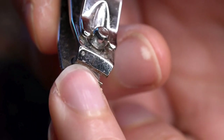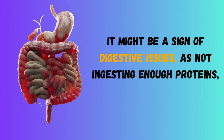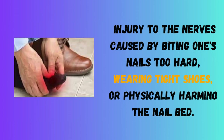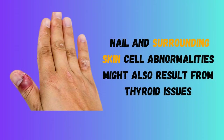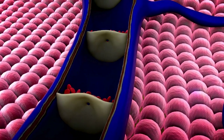Causes of Nail Problems. For example, not getting enough vitamins and minerals in your diet and thus having a nutritional deficit. It might be a sign of digestive issues, as not ingesting enough proteins, iron, and other minerals can lead to weakened blood supply to the nail. Injury to the nerves caused by biting one's nails too hard, wearing tight shoes, or physically harming the nail bed. The growth of nails can also be impacted by nerve injury brought on by elevated amounts of the stress hormone cortisol. Nail and surrounding skin cell abnormalities might also result from thyroid issues. Another reason could be that you don't have enough oxygen in your blood because of inadequate circulation.